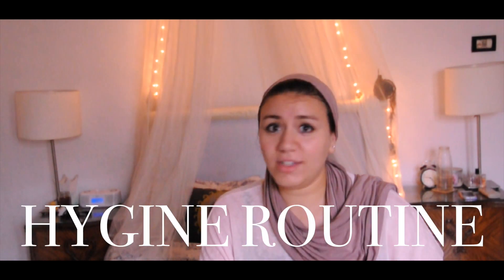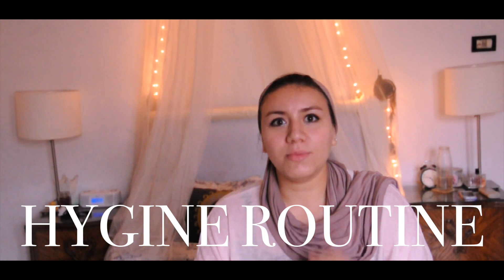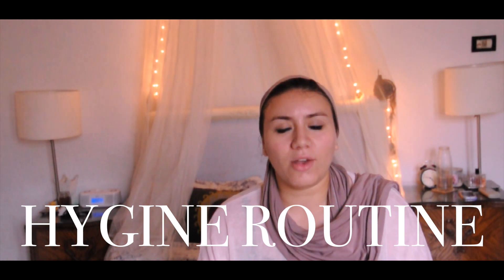Hi guys and welcome back to my channel. Today I am going to share with you my hygiene routine. Something I always get from my friends is that I always smell good, and it wasn't that way years ago. I had to go through mistakes in that department in order to learn the hard way. I have to warn you — this is a very girly talk kind of video, so try to bear with me.